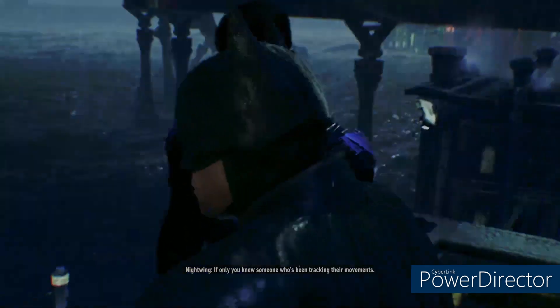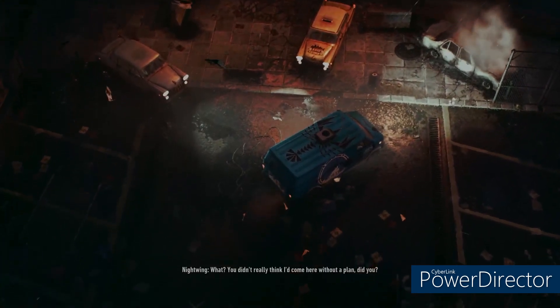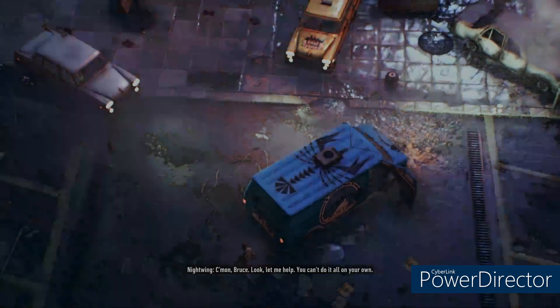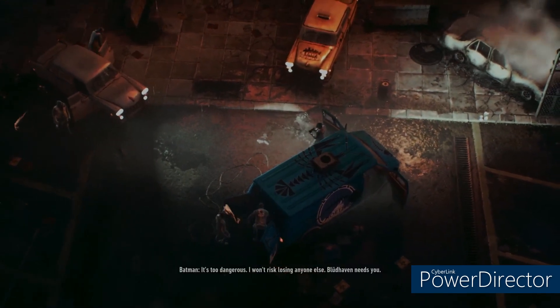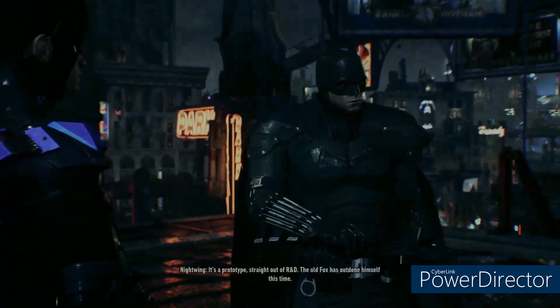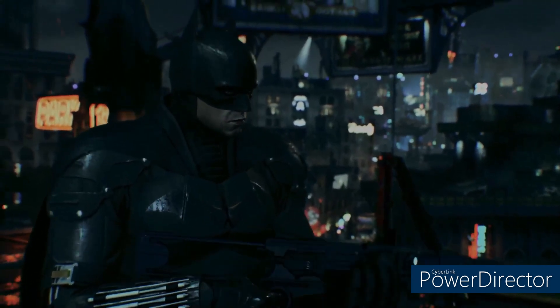If only you knew someone who's been tracking their movements. You didn't really think I'd come here without a plan, did you? I'll handle this — you're needed back in Bloodhaven. Come on, Bruce. Look, let me help. You can't do it all on your own. It's too dangerous. I won't risk losing anyone else. Bloodhaven needs you. Alright, I can take a hint. But if you want to keep tabs on that truck, you're gonna need this. It's a prototype straight out of R&D — the old fox has outdone himself this time. I'll see you around, Bruce.